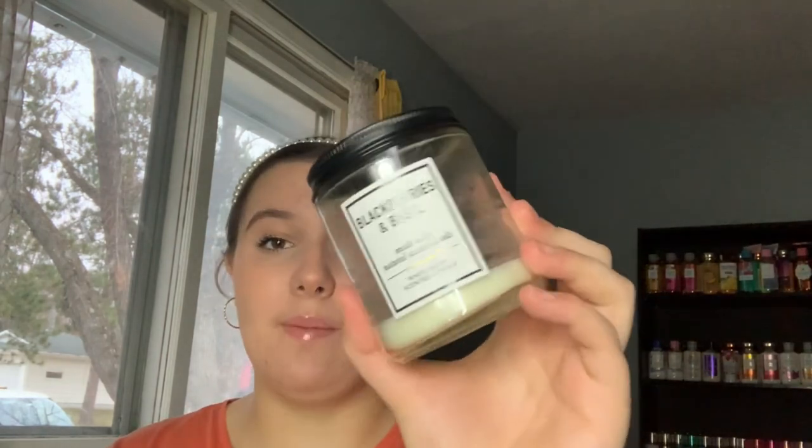Next I used up the Blackberries and Basil single-wick candle. It smells amazing — it's a fruity spring and fall scent. I don't think it works for summer or winter, but it's perfect for spring and fall.